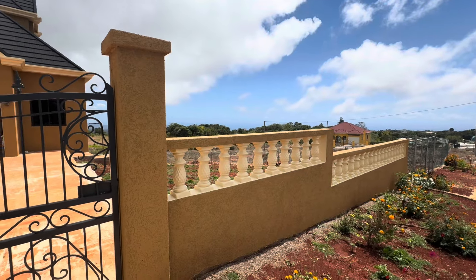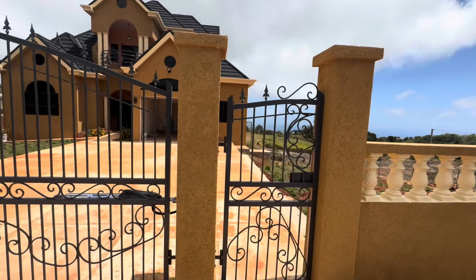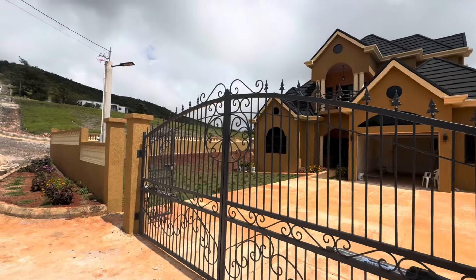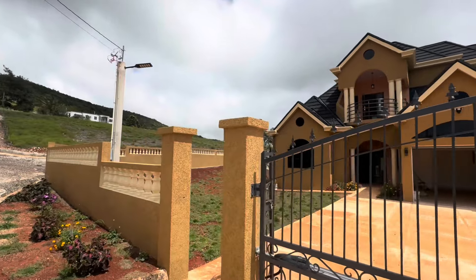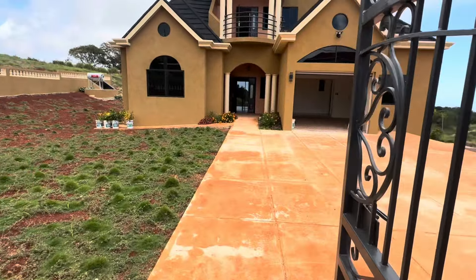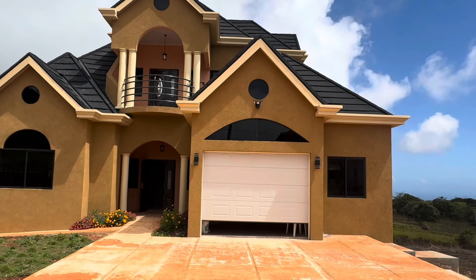What you are looking at is a three bedroom, two and a half bathroom property. This house also contains a basement that was made to be a storage room but can be converted into a fully self-sufficient studio apartment. As soon as you enter the property, you will realize that the developer is very tech savvy as the gates are remote control, as well as the garage.